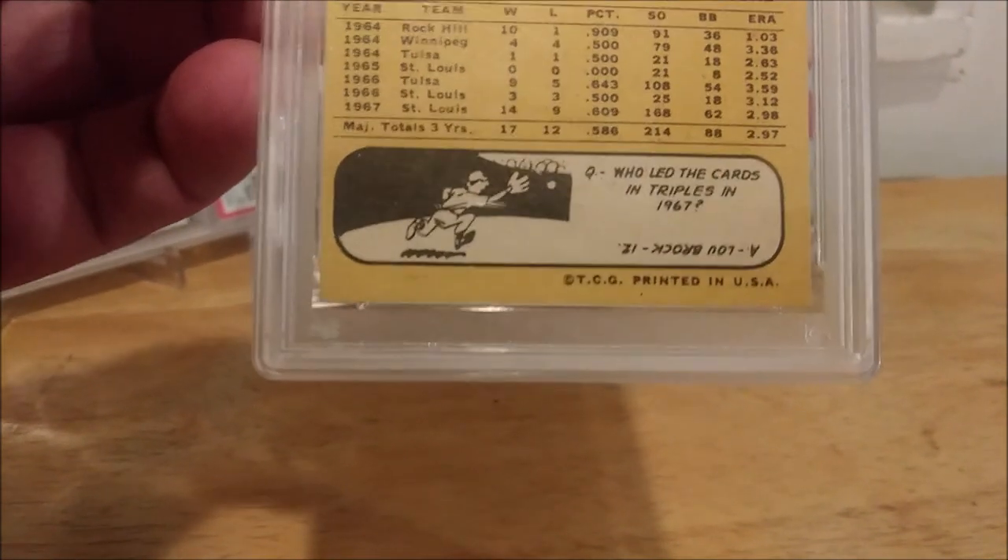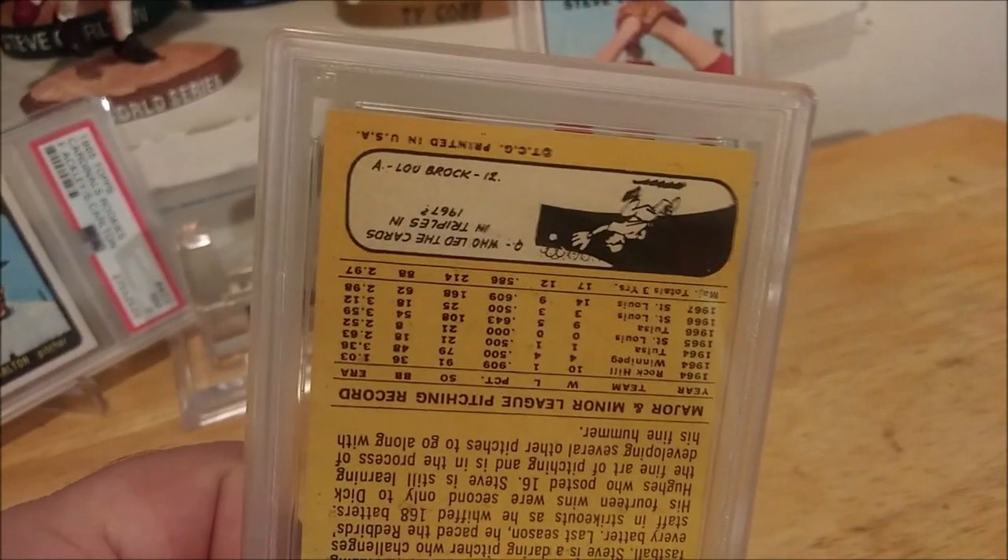Who led the Cards in triples in 1967? I'm going to say Lou Brock.